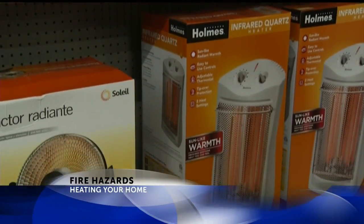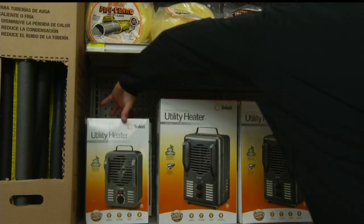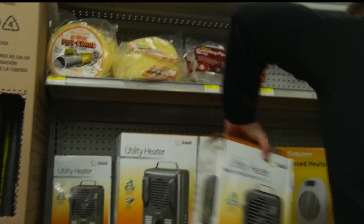Heating instruments are the second most common cause of home fire fatalities. So I sat down with Bianca Borbeau with the North Charleston Fire Department to find out how you can heat your home safely.